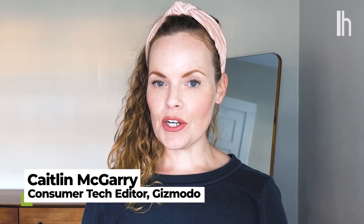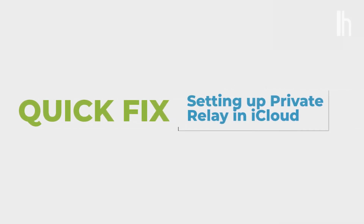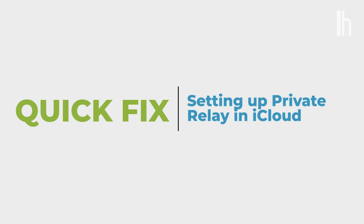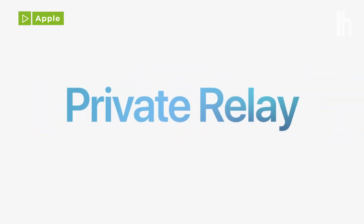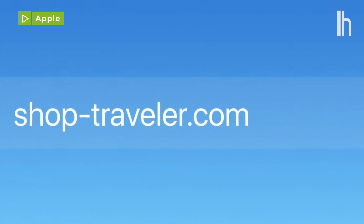Welcome to Quick Fix, the show where I answer your most commonly asked tech questions in 90 seconds or less. Today, we're learning about Apple's VPN-ish feature called Private Relay. Private Relay is an iCloud Plus service that protects things like your IP address or DNS requests while you're browsing in Safari on your iPhone or your iPad.